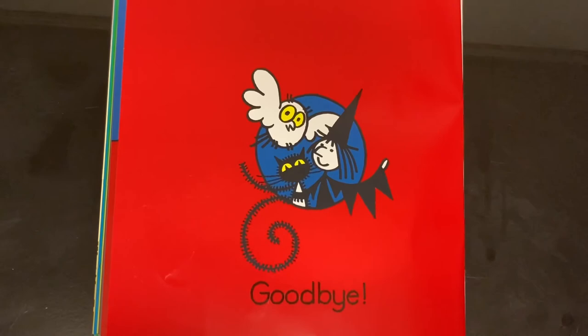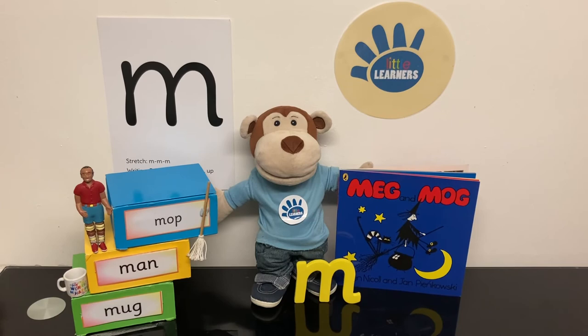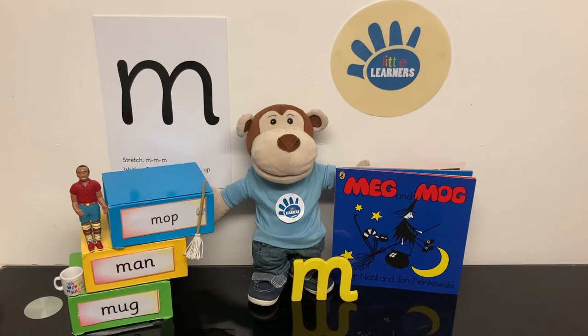We hope you enjoyed the story Meg and Mog, which has the letter sound M for Meg and Mog. Goodbye from Little Learner's Education.